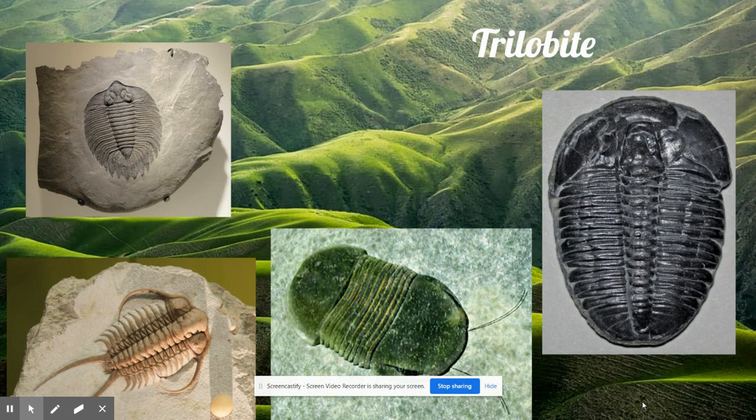The trilobite was very different from anything else on Earth. Because of that, the trilobite has become famous — so famous that the time when they existed is nowadays called the Age of Trilobites. Trilobites lived in the Earth's ocean for a very long time.